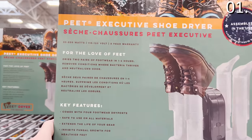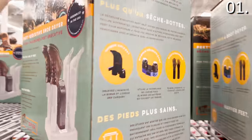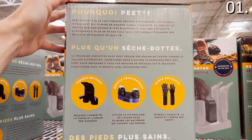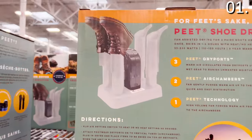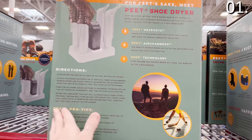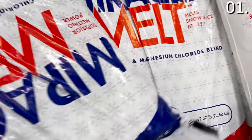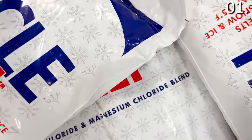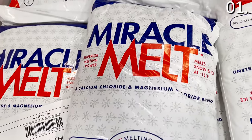Check out this executive shoe dryer for $59.98. If you live in a climate with a lot of snow or rain, all you have to do is put your shoes upside down into this bad boy and it'll dry your shoes. It's assembled in the USA, safe for all materials. Also worth noting, a 50-pound bag of blended Miracle Ice Melt, which is something we actually use at our house, is $8.98 — fantastic at this price.